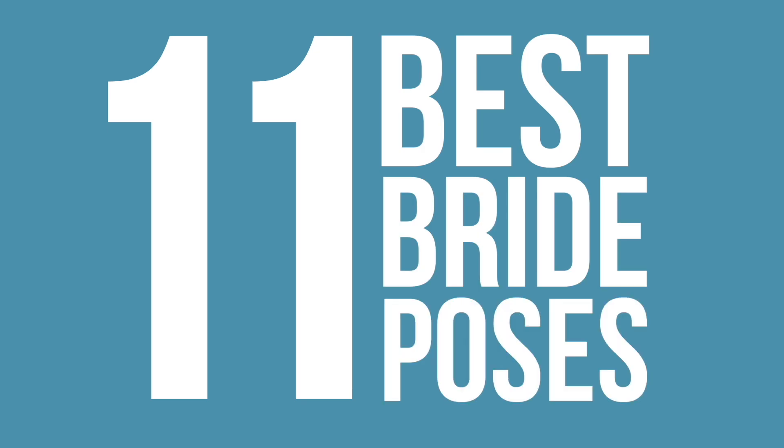I'm Vanessa Joy and I've been a wedding photographer for almost 20 years. Here are some of my favorite go-to poses for brides that are sure to work every time.